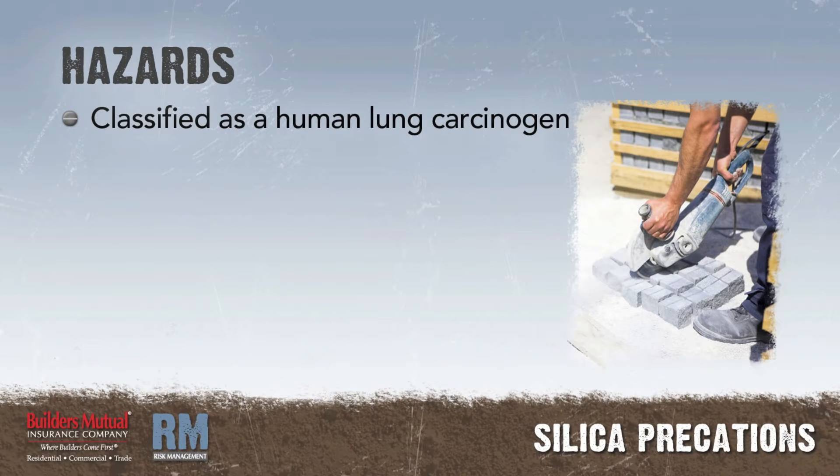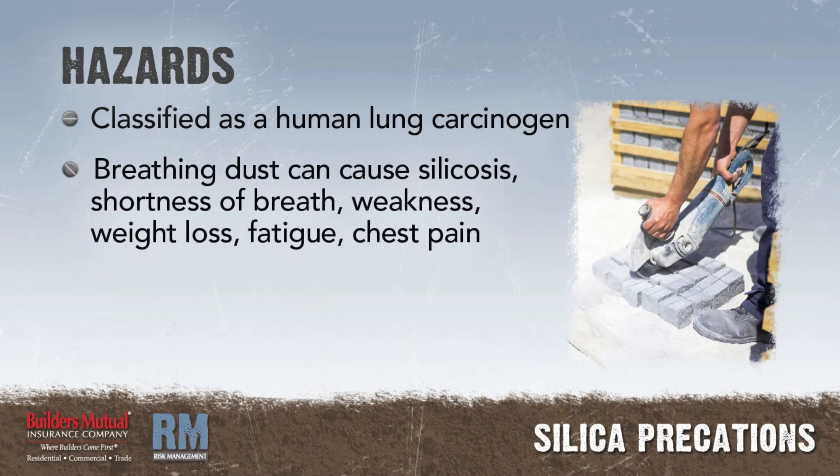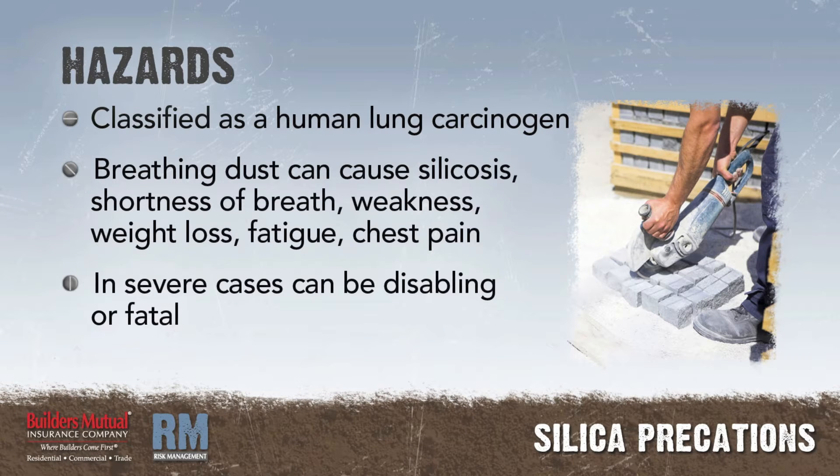Hazards: Crystalline silica has been classified as a human lung carcinogen. Breathing crystalline silica dust can cause silicosis, which can cause severe shortness of breath, weakness, weight loss, fatigue, and chest pain, and in severe cases can be disabling or even fatal.